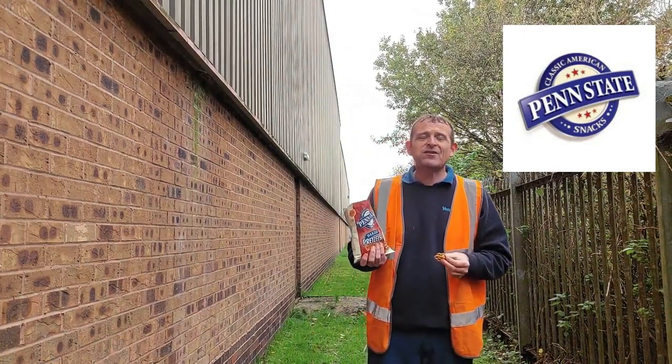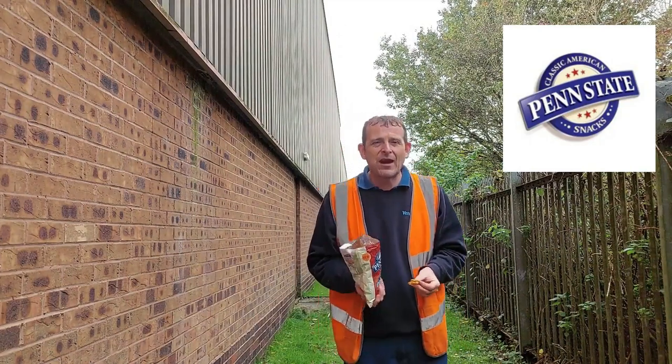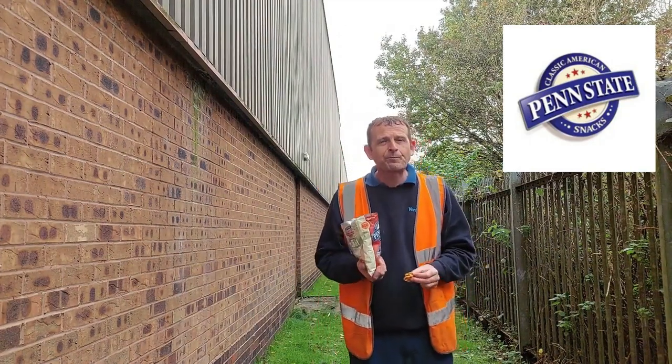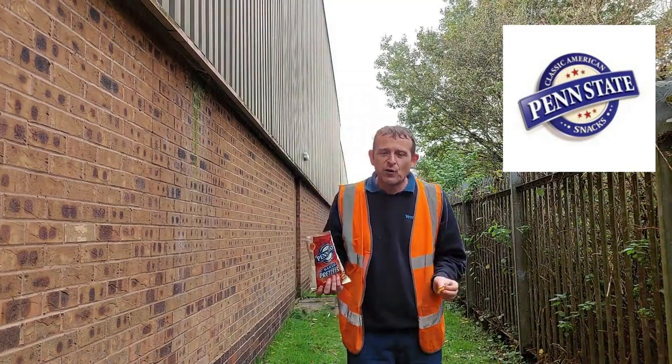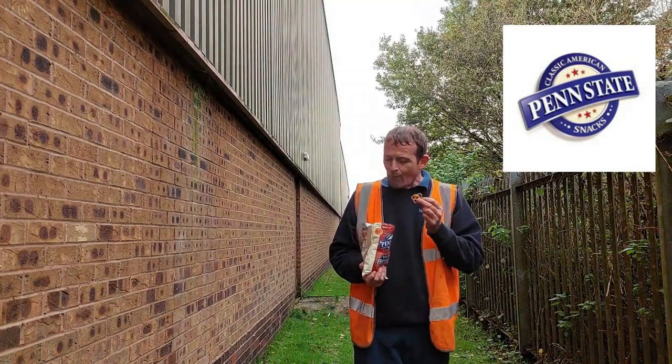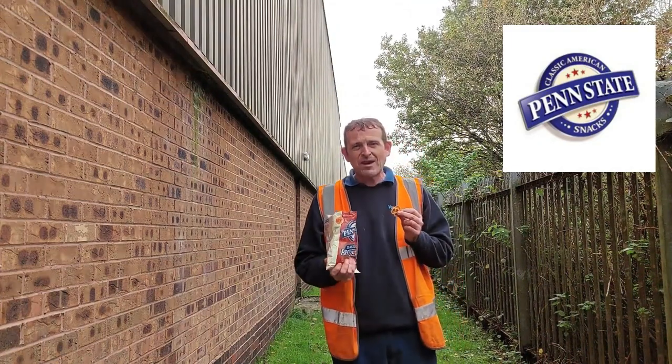I never used to be a fan of these snacks. I used to think they were dry, tasteless. Twiglets — I can't understand Twiglets, disgusting, they're one of the devil's foods. But I'm getting a fondness for pretzels, these snacks, because I have done a lot of them.